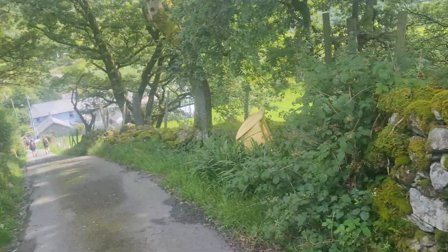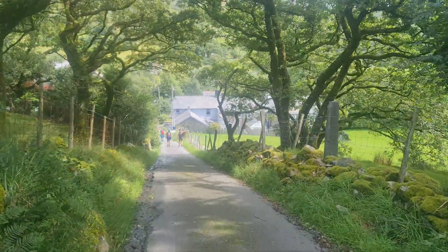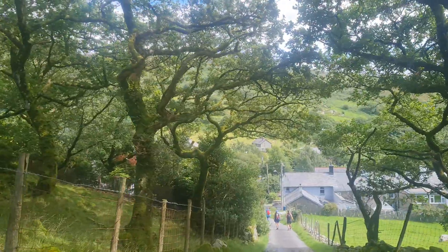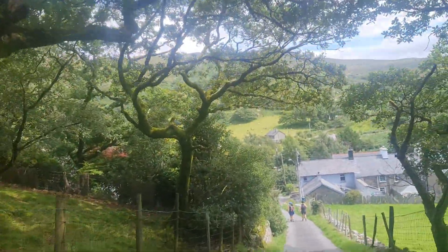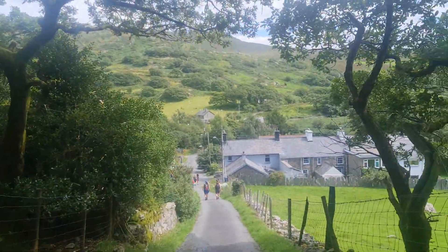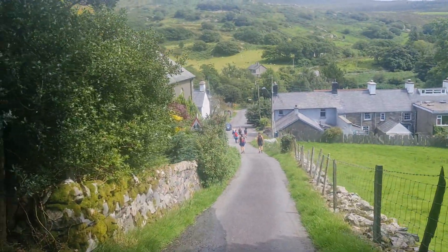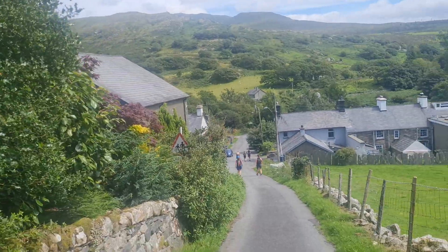In the dappled shade here as we descend into Croesor. So we've traveled from Beddgelert today through the lovely village of Nantmoor. Now, Croesor itself — before we head up toward Blaenau Ffestiniog, across what I refer to as one of the more challenging, navigationally speaking at least, sections in Snowdonia, in the National Park.